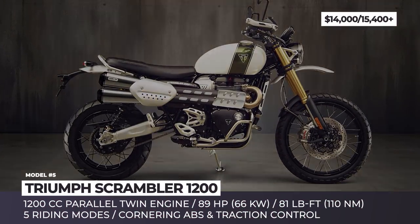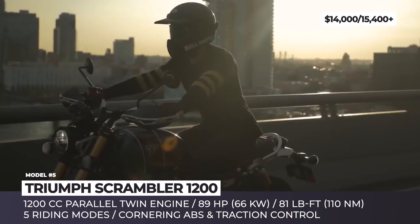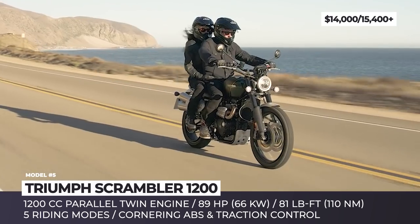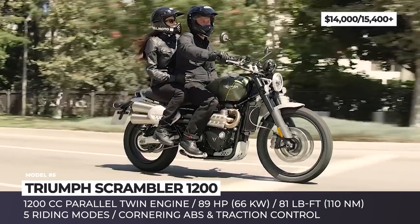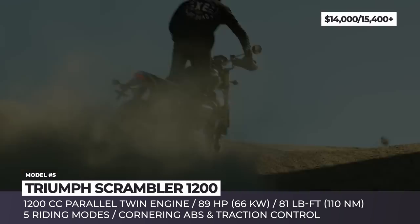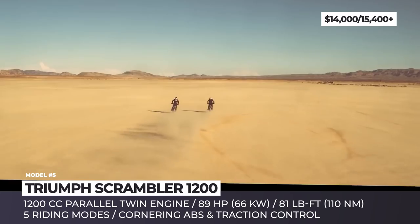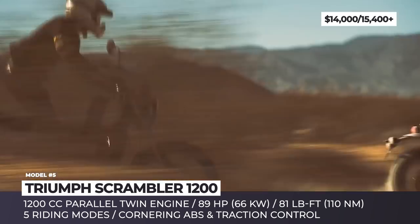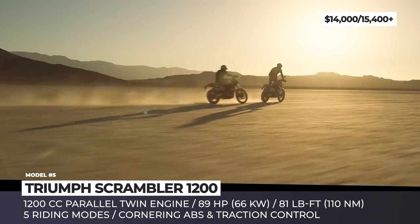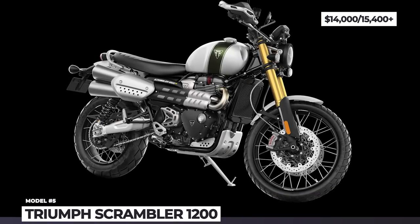Triumph Scrambler 1200. The latest 1200XC and XE are the most performance-advanced Triumph Scramblers to date, setting a high benchmark in terms of capability and style. In addition to refined looks and off-road capable bodies, the bikes come with a new generation drivetrain — the 1200cc Bonneville liquid-cooled 8-valve parallel twin in a 6-speed gearbox, delivering 88 horsepower and 81 lb-ft of torque. Both motorcycles get a new twin-spring rear suspension from Öhlins with fully adjustable preload, compression and rebound, plus a long-travel Showa fork up front, high-spec Brembo brake calipers, LED lights, ABS and traction control.